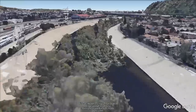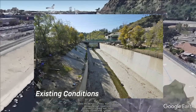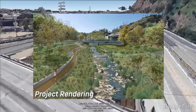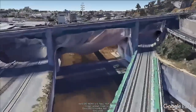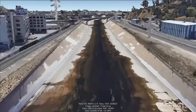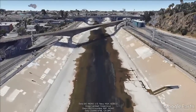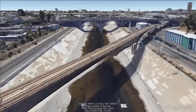At the confluence with the Arroyo Seco, the invert has changed from soft-bottom to concrete-lined. In this area, the Arroyo Seco is a concrete-lined trapezoidal channel but is soft-bottom a little further upstream. Across the river are the Elysian Hills, which are part of the Santa Monica mountain range, and in the distance is downtown Los Angeles. From here to the ocean, the Los Angeles River remains concrete-lined and is highly constrained by bridges, railroads, utilities and urban development.